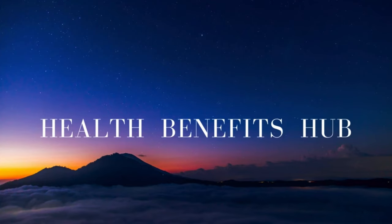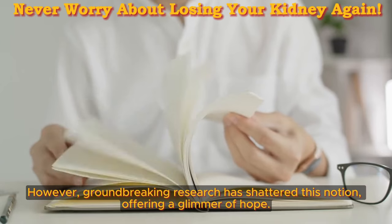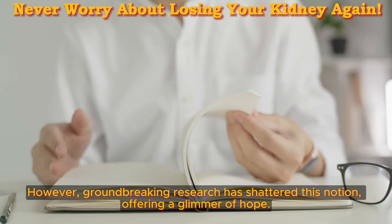Welcome back to the Health Benefits Hub channel. For years, kidney disease has cast a shadow of despair, leaving patients feeling helpless. However, groundbreaking research has shattered this notion, offering a glimmer of hope.